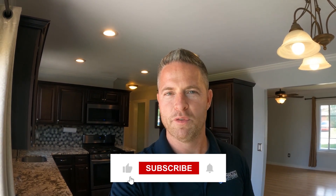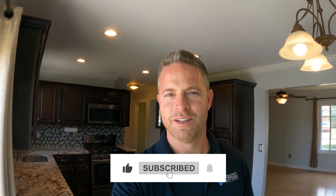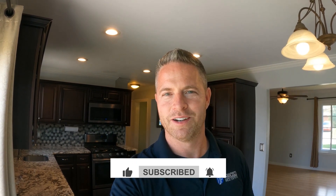Thank you guys for previewing my newest property here in Macomb Township. If you have any specific questions or want a private viewing, please contact me directly. And as always, we are here to serve you.